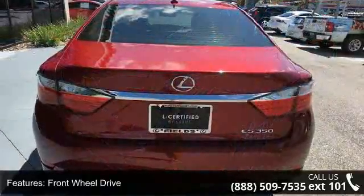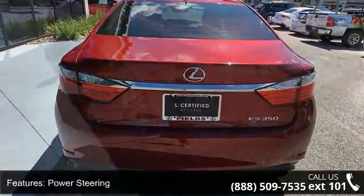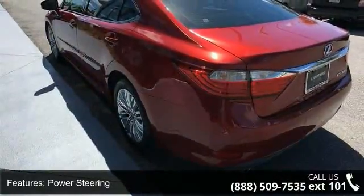power steering, ABS, 4-wheel disc brakes, brake assist, aluminum wheels, rear defrost, daytime running lights,